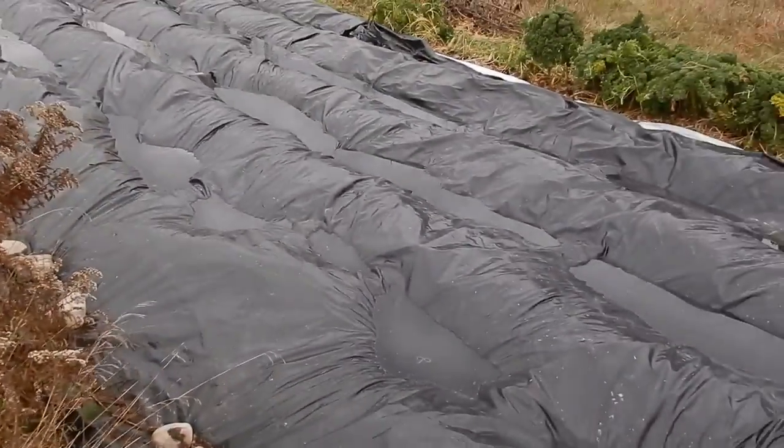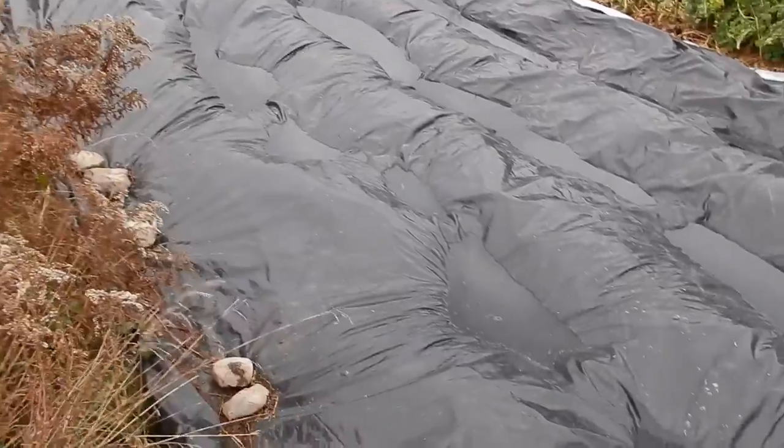We've had a bit of rain over the last little while, which is not a problem for us, but you can see the accumulation on the tarp that we've got here.